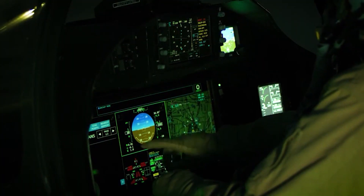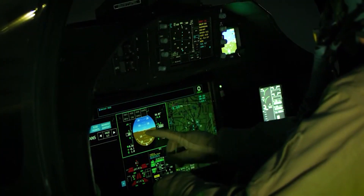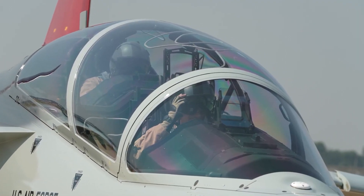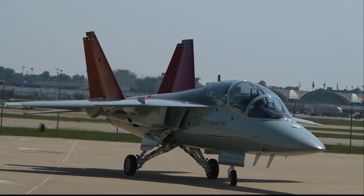The T-7A Red Hawk features an advanced cockpit with large area displays, embedded training, and a high-fidelity, state-of-the-art simulation environment. It is also digitally connected, allowing for real-time data sharing and analysis.